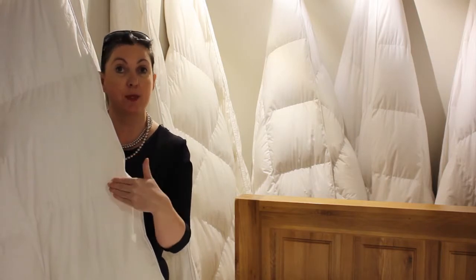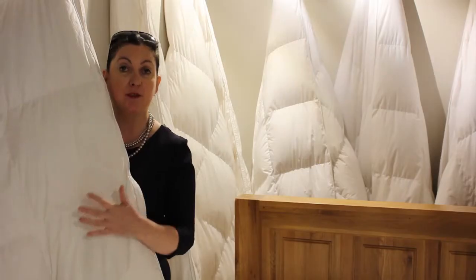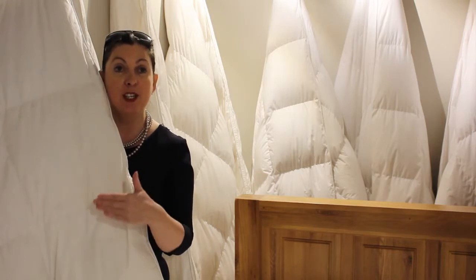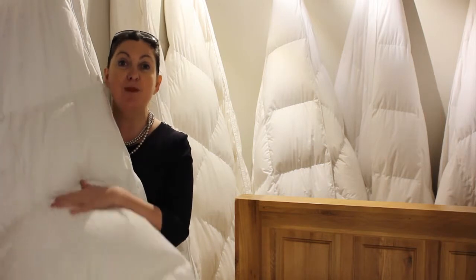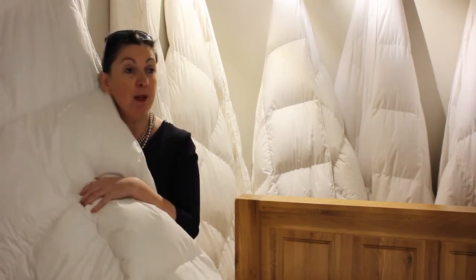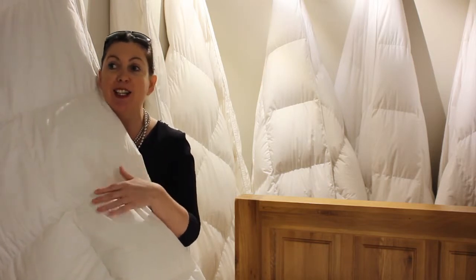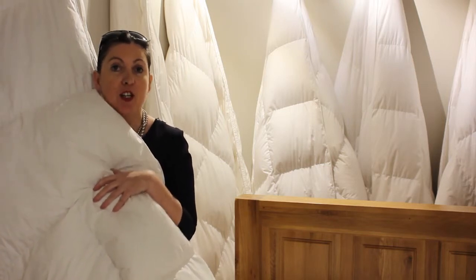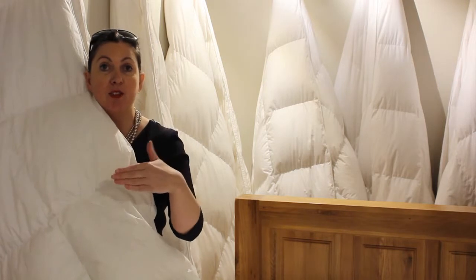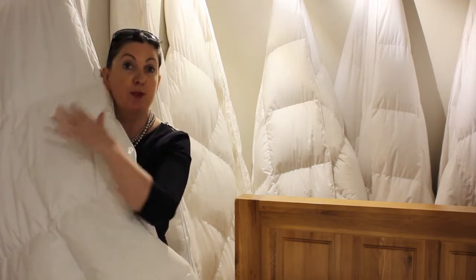Some people just like more weight, so we have a duvet that has 60% goose down and 40% feather. That is a beautiful product, full of down and feather. The reason for the feather is it makes the duvet heavier. It's a lovely mix with the down, and some people, personal preference, just like that little bit of weight — they feel more comfortable and sleep better.